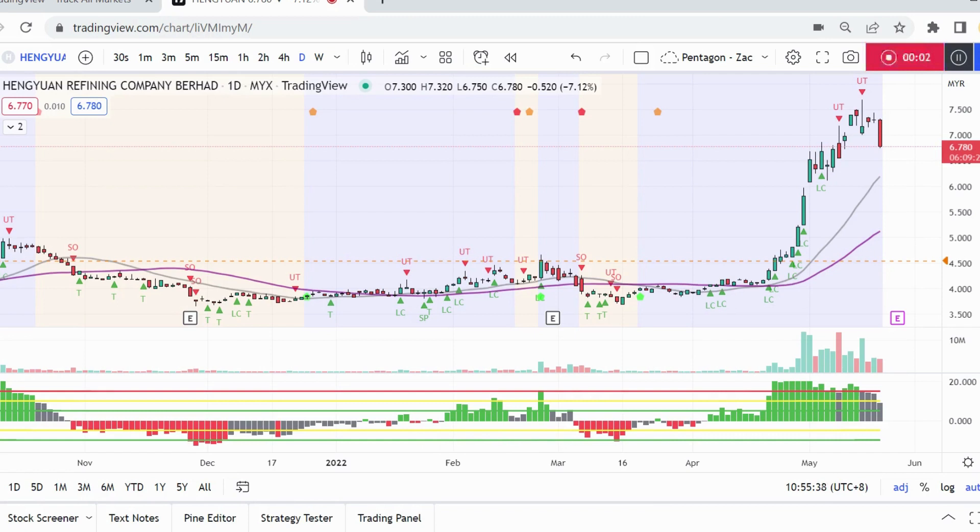Hello everyone, this is Zack. In front of you right now is Hanguin's chart — one of the trending, popular stocks lately in KLSE. Today we actually see there is a widespread down bar with around seven percent losses, a drop at the moment. I'm doing this video around 11am, so I don't know what happens by end of day.